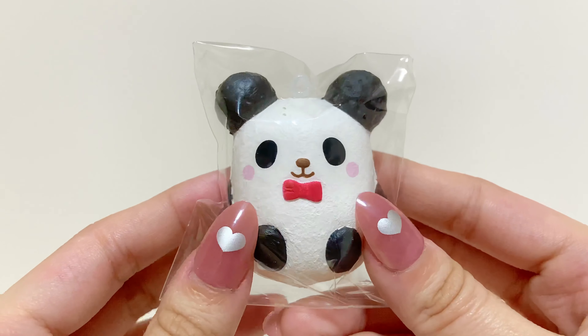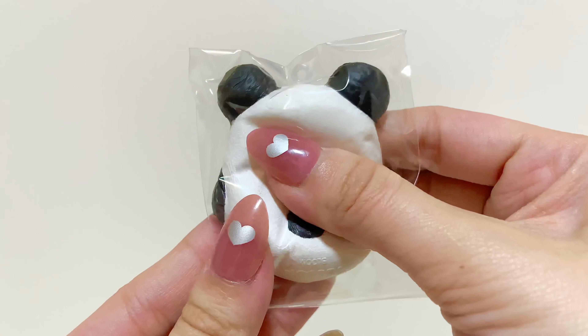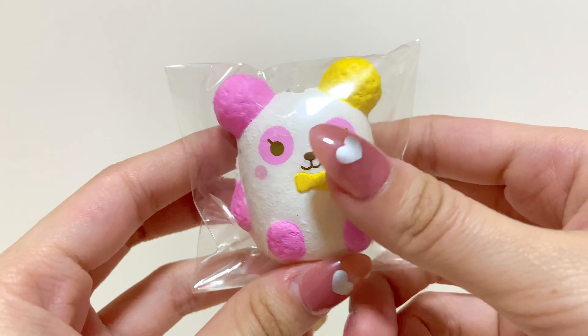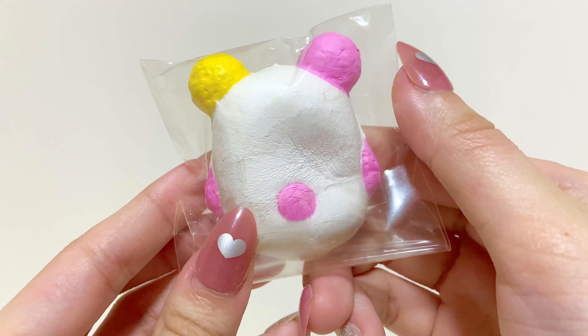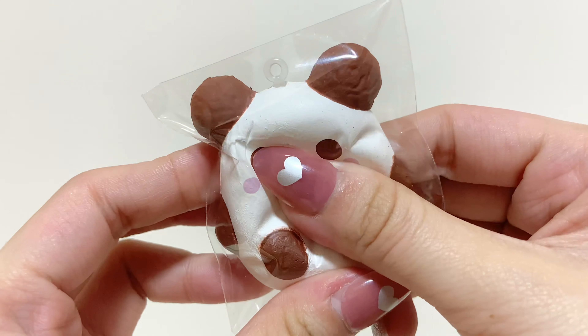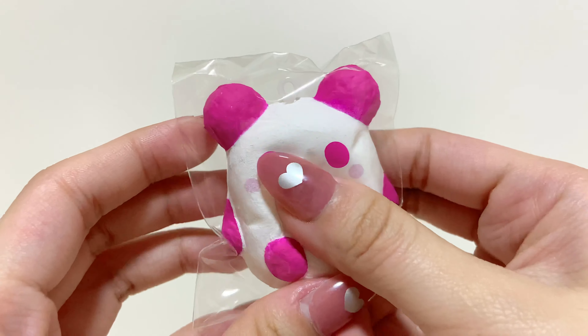Now onto the Panda ones: this is Shanty, Melody, Sunny, Dreamy, and this Brown one.